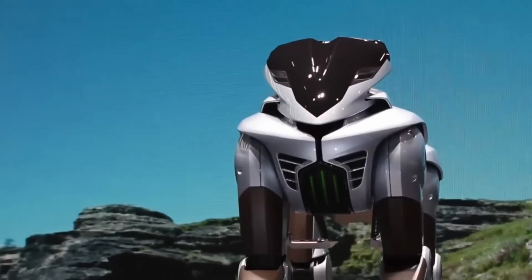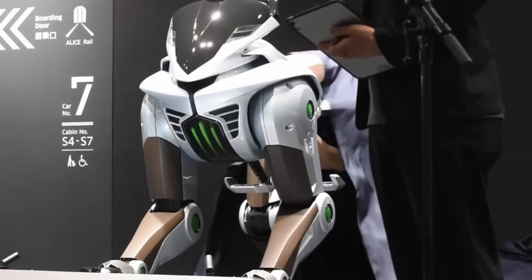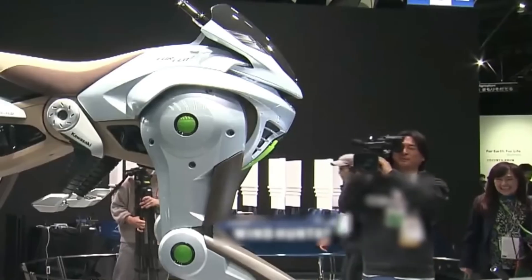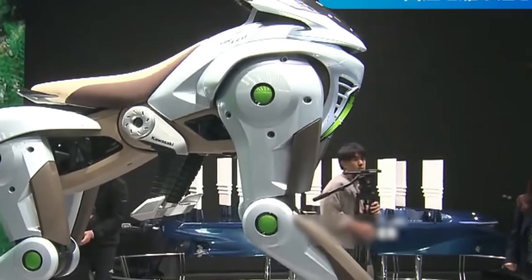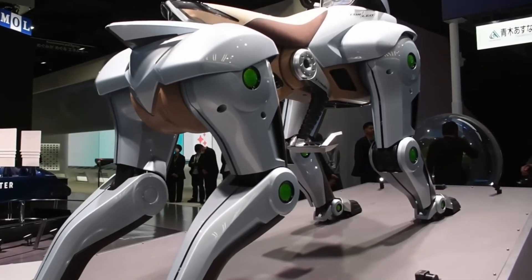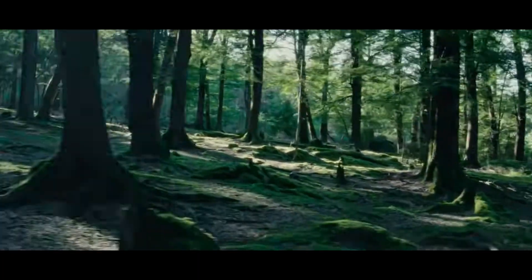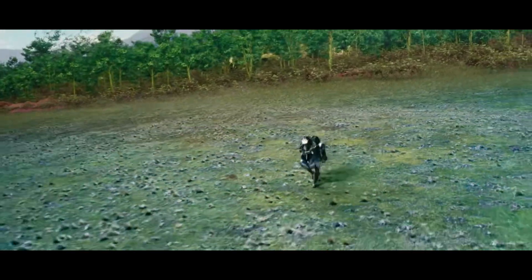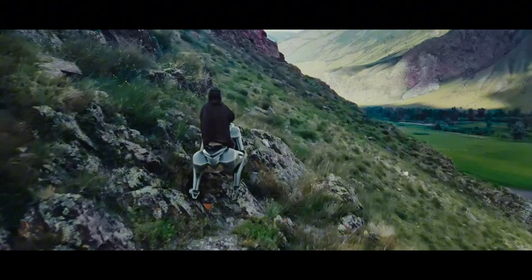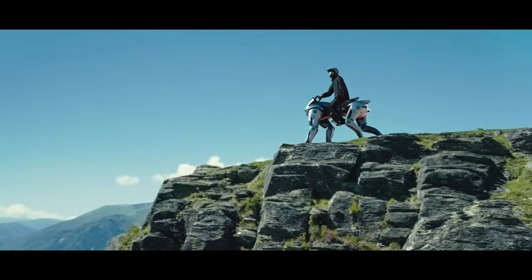Corleo — the hydrogen-powered robotic horse. Kawasaki's groundbreaking robotic horse, Corleo, was unveiled at the Osaka Kansai Expo. This sleek, AI-driven quadruped boasts independent leg movement, terrain-adaptive hooves, and a hydrogen-fueled 150cc engine emitting only water. Designed for long-distance travel, Corleo adjusts its stride to navigate various surfaces. While still in the concept phase, Kawasaki envisions a potential commercial release around 2150.